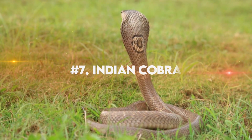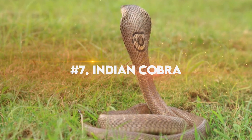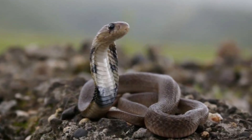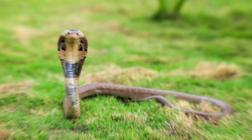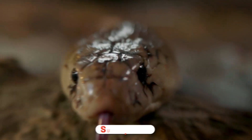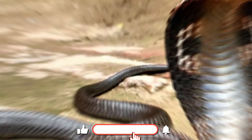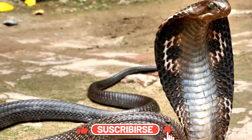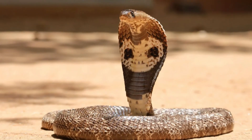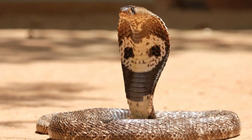Number 7: Indian Cobra. The Indian Cobra is known for its striking beauty. With its vibrant colors and graceful movements, the Indian Cobra is often hailed as one of the top beautiful snakes around. This iconic feature further adds to its allure and captivates anyone lucky enough to witness it.